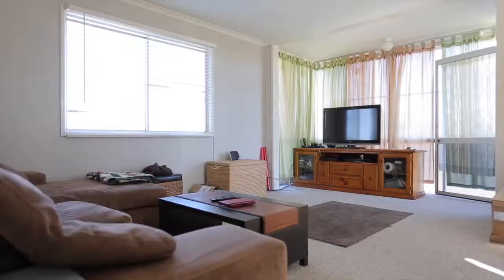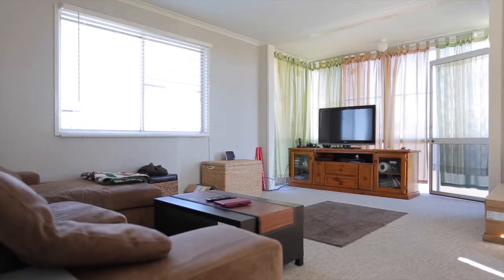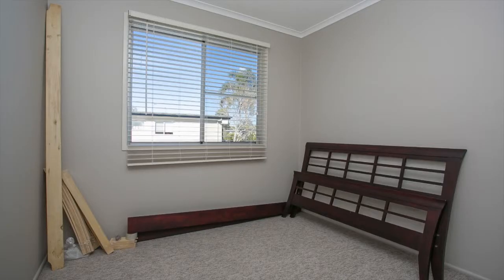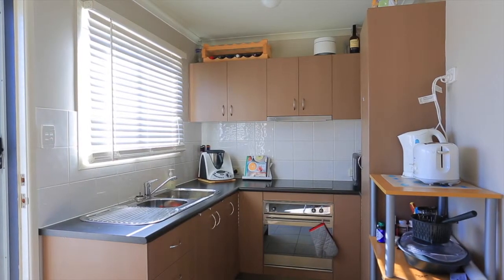Representing great value and plenty of potential, this home is ready for you to move straight into. Upstairs you'll find three bedrooms, bathroom, modern kitchen and plenty of windows to pick up the sea breezes.